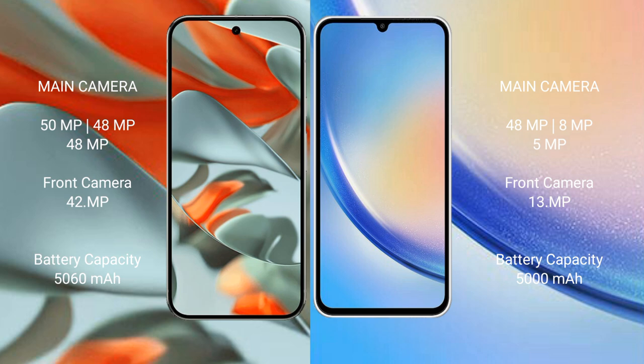The Google Pixel 9 Pro XL packs a 5060mAh battery with 37W fast charging support. The Samsung Galaxy A34 has a 5000mAh battery with 25W fast charging support.